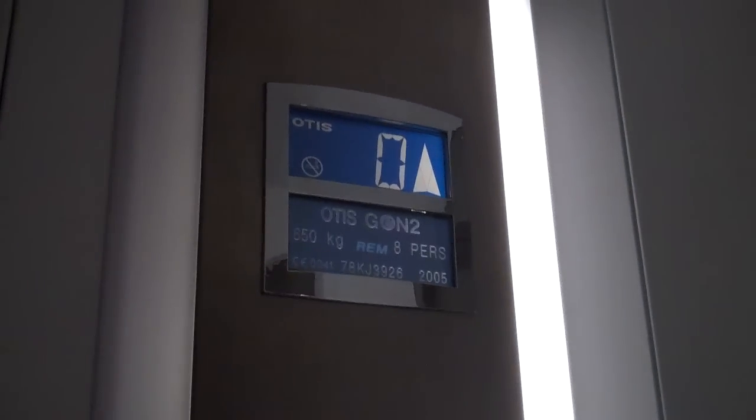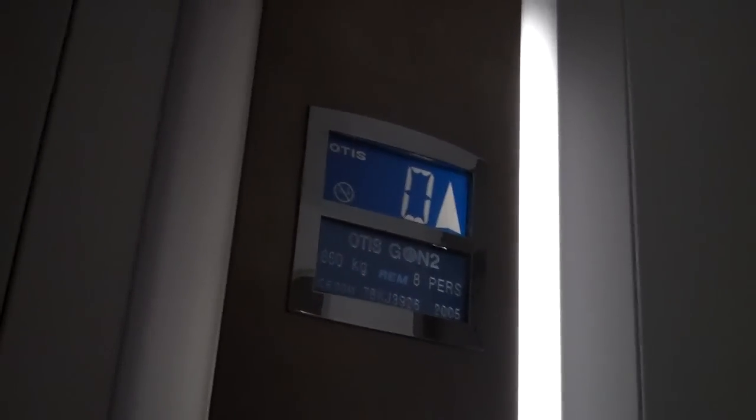This is the lift of Barclays in Guildford. It's the latest gen 2 lift. We're going to go up to one. Doors closing. Capacity 650 kilos, 8 persons. Made 2005.